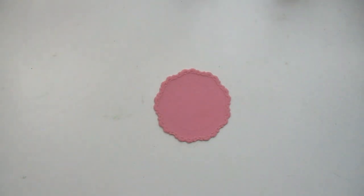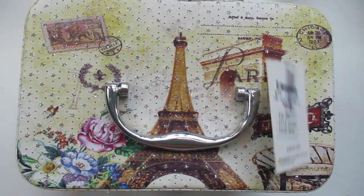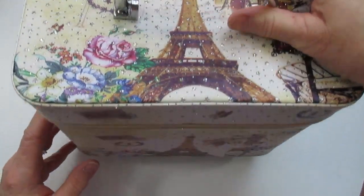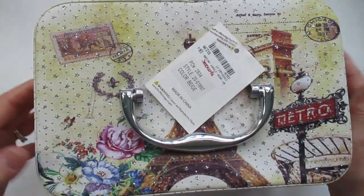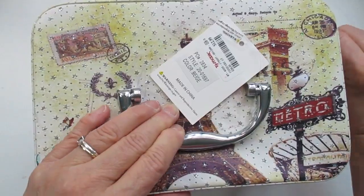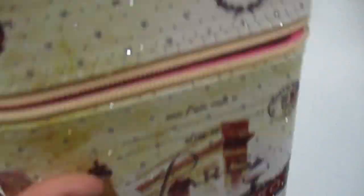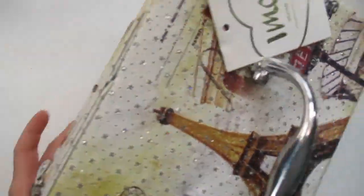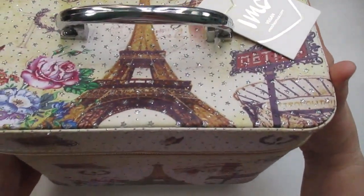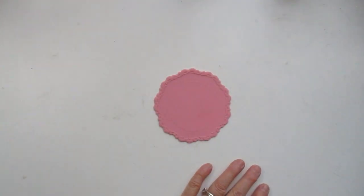So I was at TJ Maxx and my daughter bought me this little case. Oh my gosh, look how cute it is — it's a makeup case. I'm going to use it here in the studio to put different artsy items in it, thinking about markers. It has a pink lining and a mirror in there. It's all Paris themed all the way around, gorgeous with a little sparkle. She surprised me with that.